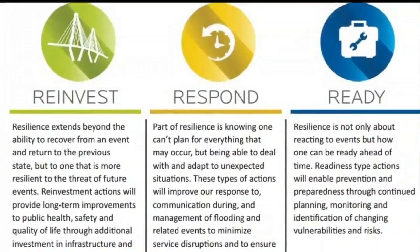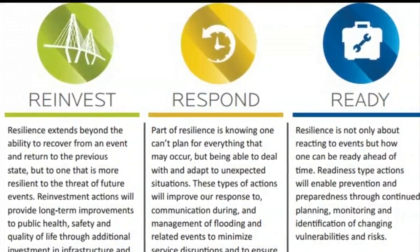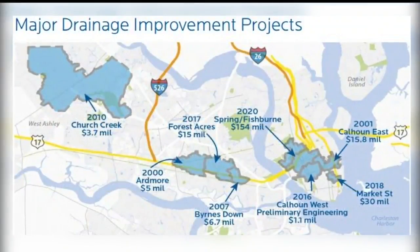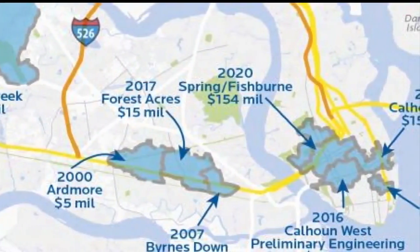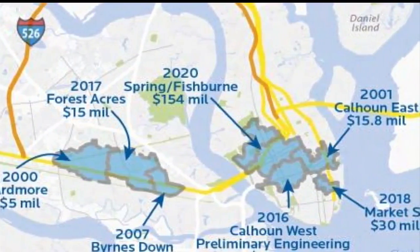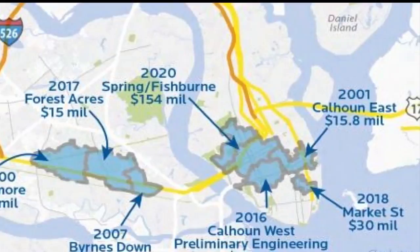One major component of this plan hinges on the completion of drainage improvement projects already in the works, like the 154 million dollar Spring Fishburn Project, expected to be complete in 2020, and the 30 million dollar Market Street Project, expected to be complete in 2018.